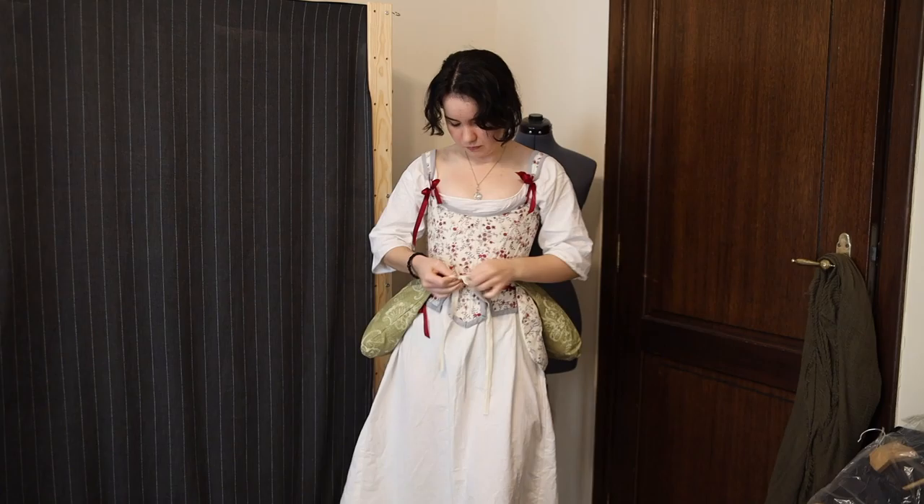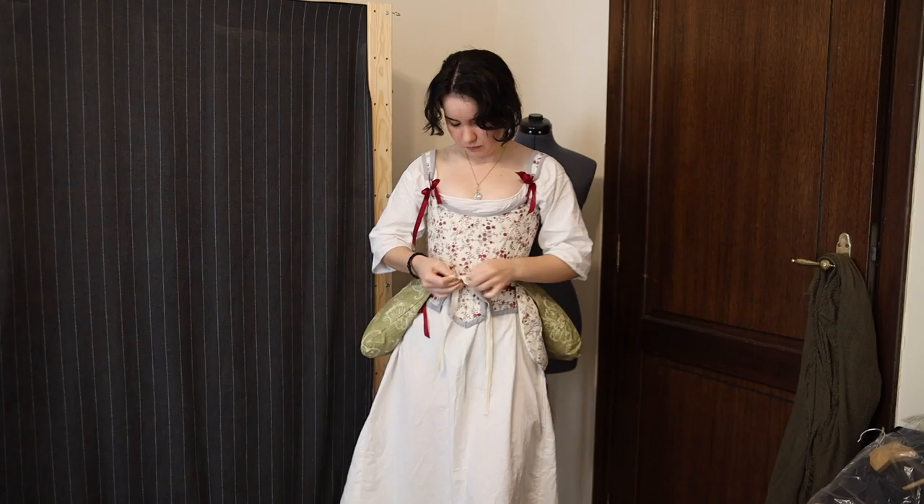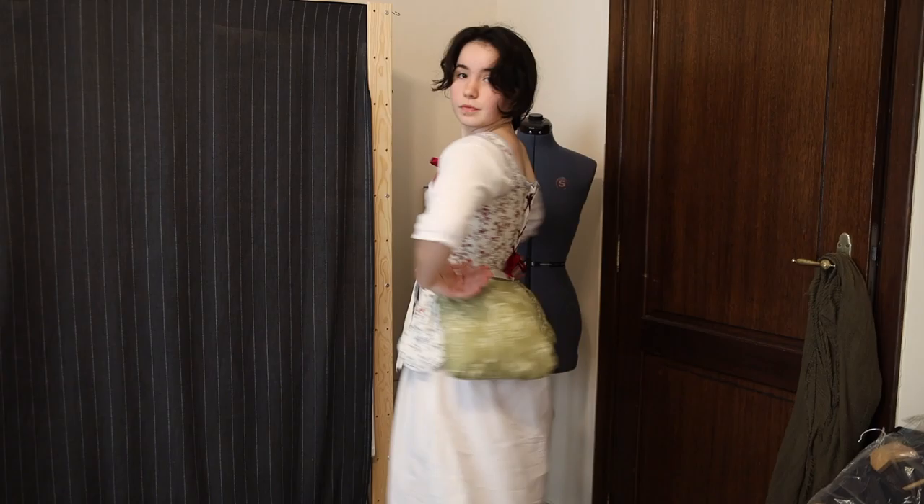The ensemble as a whole cost me roughly $50, the fabrics coming from a variety of items, including used men's shirts, bed sheets, and curtains.